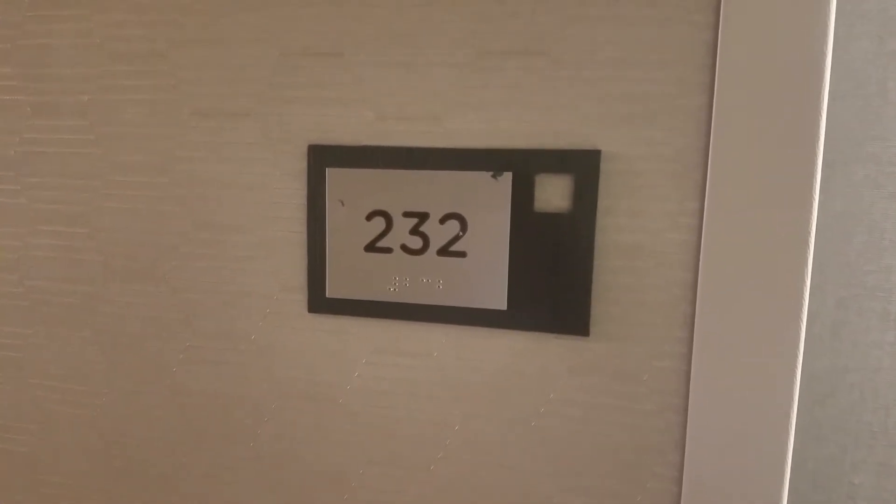Alright, I'm back in Owensboro, Courtyard Marriott, room 232. Let's take a look.